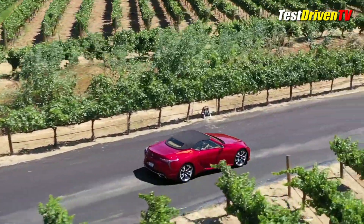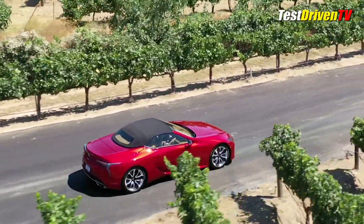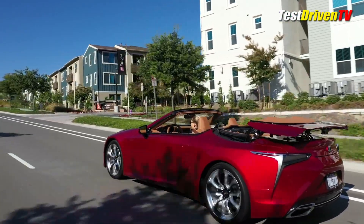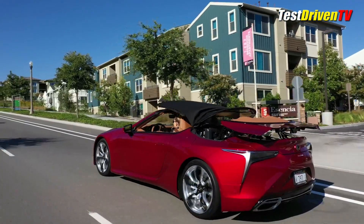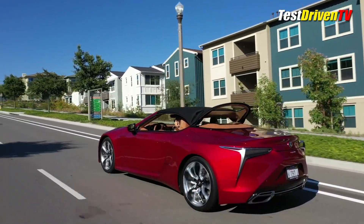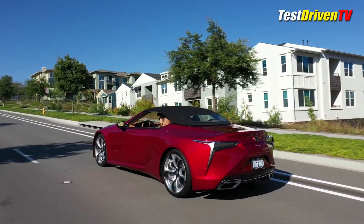Taking off the top of the LC500 really changes the game for this car. The look with the top up is almost exotic, if not slightly awkward. Putting the 4-layer cloth top down can be done quickly and easily, even on the go at speeds up to 31 miles an hour. Once down, it stows neatly under a hard tonneau cover with a built-in wind deflector.